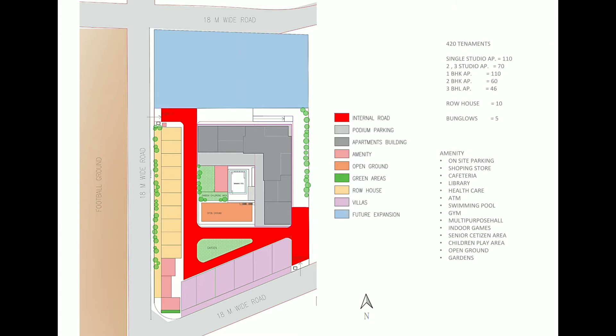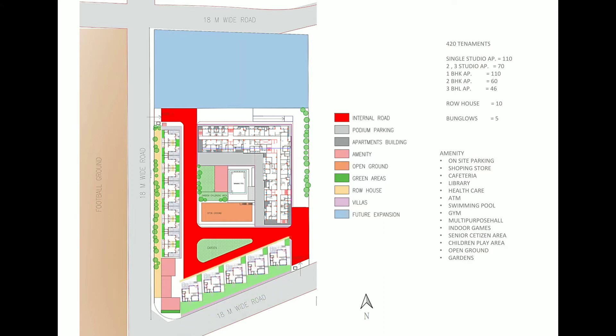Requirements for the current project include apartment buildings containing single studio apartments, double and triple sharing studio apartments, 1BHK, 2BHK, 3BHK, row houses, bungalows, recreational amenities, and open spaces.